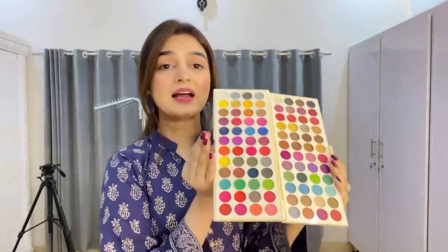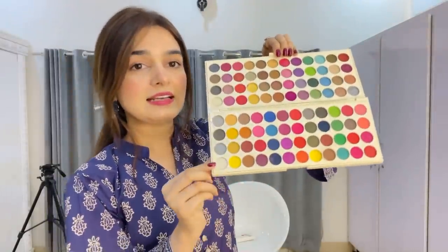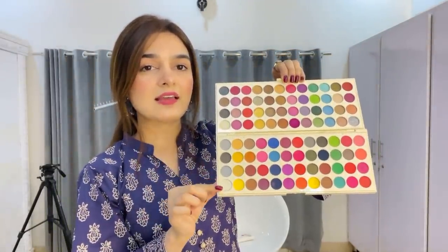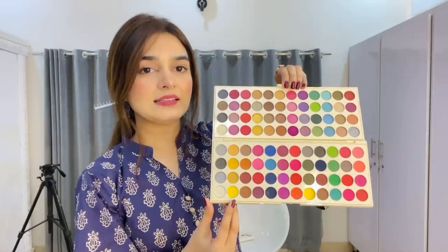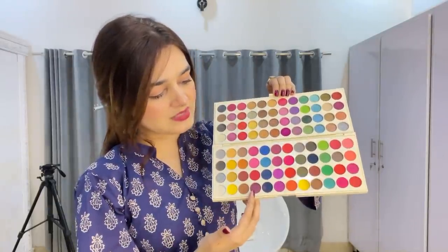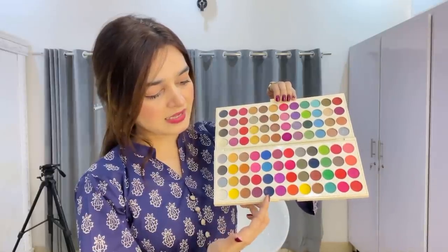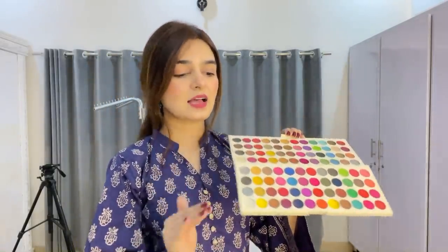In this one there are 96 total shades. On this side there are mattes and on this side there are shimmers. There are a lot of colors in this palette — you can find different tones in one line. Like this: white, grey, black, dark grey — all neutral colors in one line. After that you have all yellow tones, bright yellow, a little mustard. Then you have all brown tones, purple tones, blue, purple, pink. It's easy to make up with this — you put the light shade in the crease and blend with a dark shade on the outer corner.